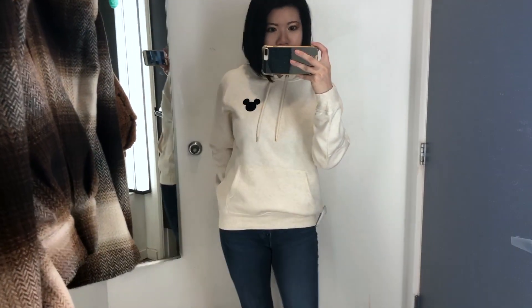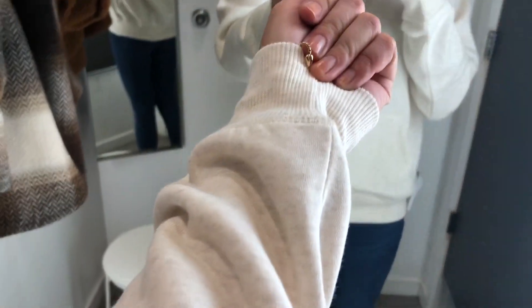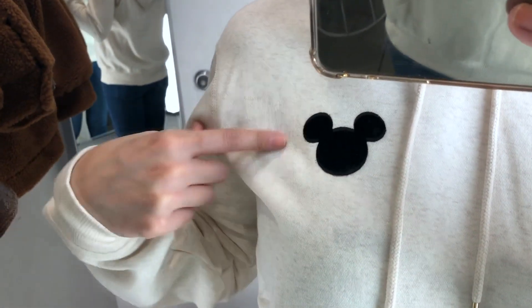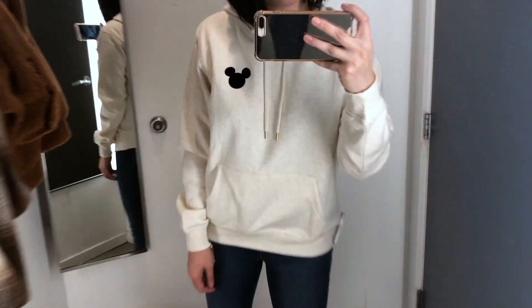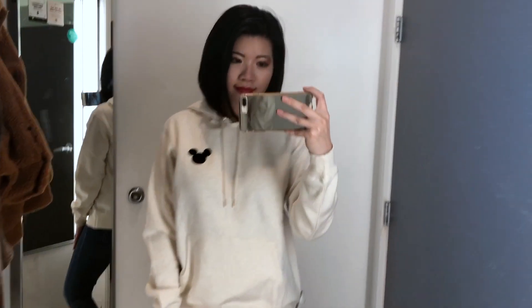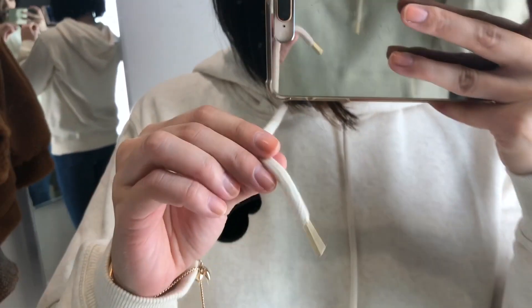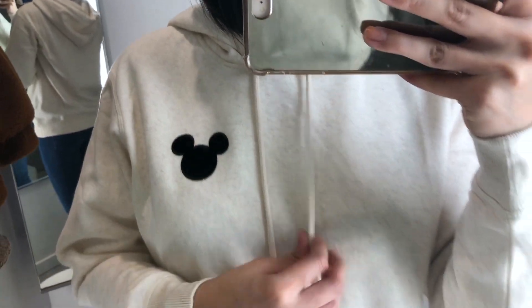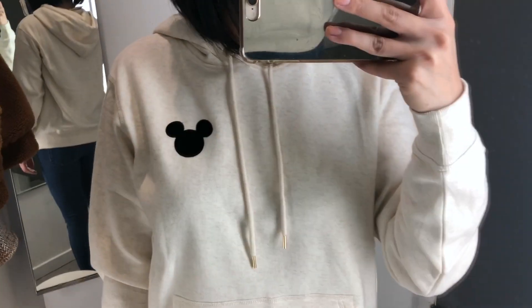Here we have a Mickey Mouse sweater hoodie — similar to the Friends sweater, it's a medium thickness and very comfortable to wear. I really like the simple Mickey silhouette. I don't have a lot of Mickey clothing but I really like it when it's simple like this. I really like the detail of the gold ending to the drawstrings — I think it looks very elegant. I honestly did not expect to find a nice Mickey shirt at H&M, so I think this was a great find.